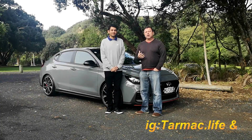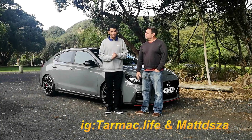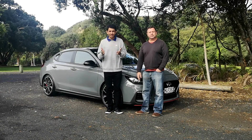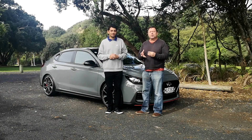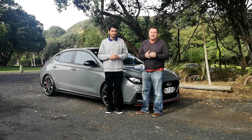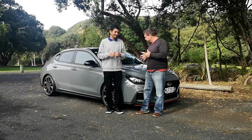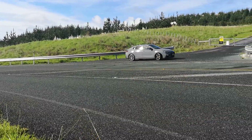Hey, welcome to Tarmac. For those who don't know, I'm Dave, and I'm Matthew. Behind us is the Hyundai i30N Fastback — it's a more grown-up performance Hyundai, and it's also got a manual box for the win. Let's take a look at this one.